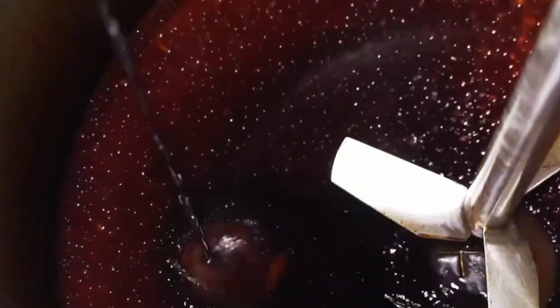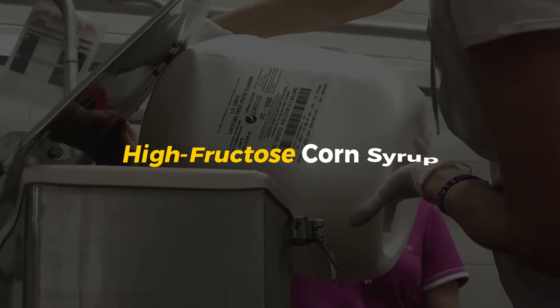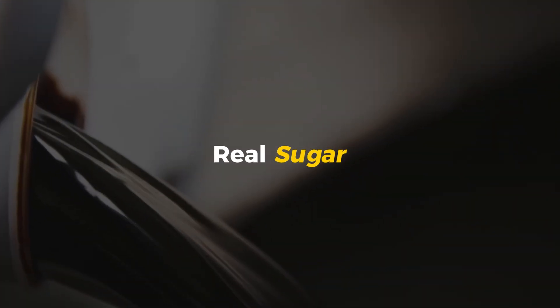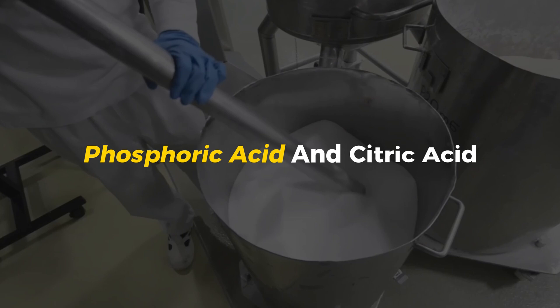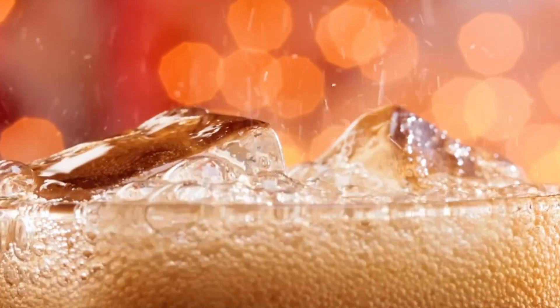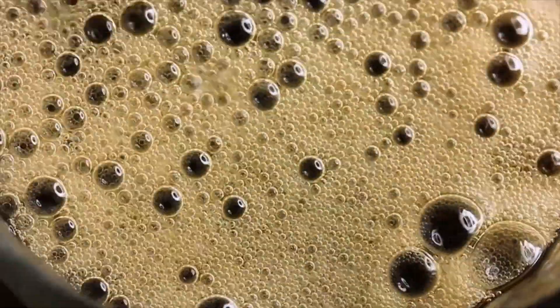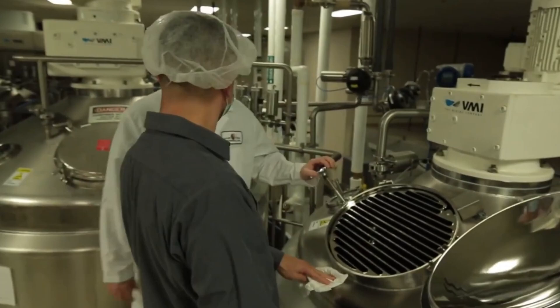Pepsi's sweetness comes from different sources depending on the country. Some places use high-fructose corn syrup, while others use real sugar — and this tiny change actually affects the taste. Ever notice that Pepsi tastes slightly different in different countries? Now you know why. Then comes the tangy kick: phosphoric acid and citric acid. These give Pepsi its sharp, refreshing bite. Without them, it would taste flat and overly sweet.